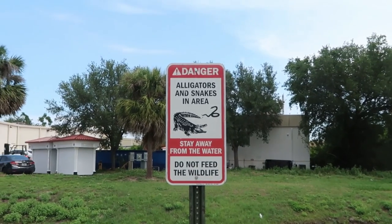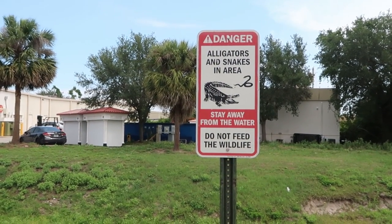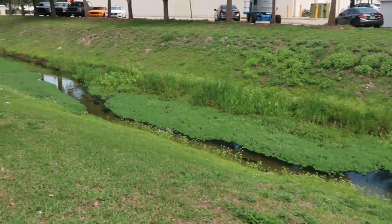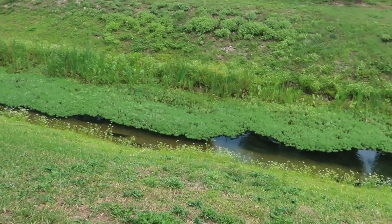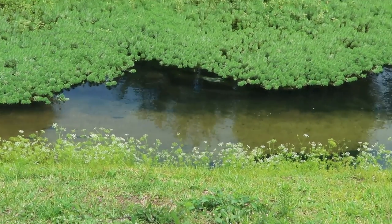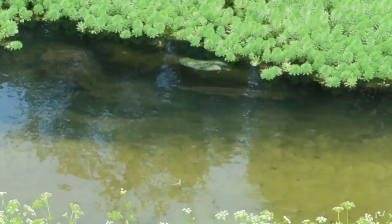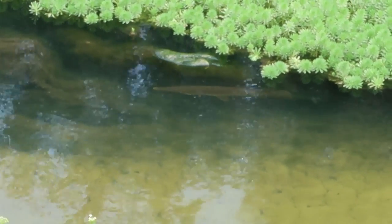I don't think I'll ever get used to these signs here — dangerous snakes and alligators are in the area, do not feed the wildlife. It is kind of crazy. There are these little streams over here by the outlets. If you look really closely under the grass right over here, there's actually like probably a fish that is seriously probably a foot long. That is so nuts.